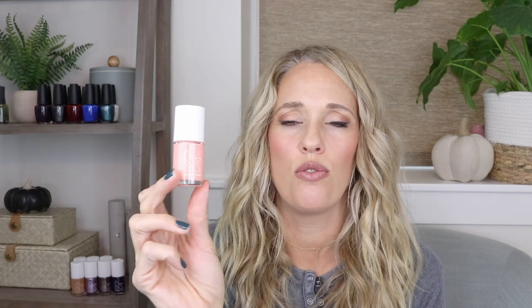Then we have Wild and Free — I was reminded of it when doing comparisons for Glow from the gold collection. They're both really good; Wild and Free is a touch lighter. I just went with my heart on this one. It's from the summer 2020 collection and takes three coats to build up, but it builds up beautifully.